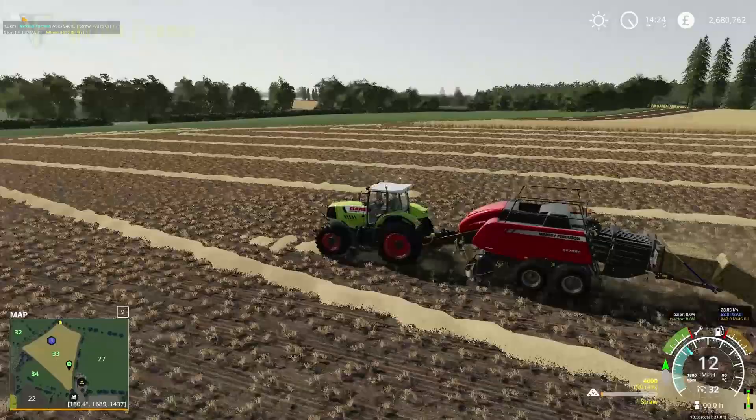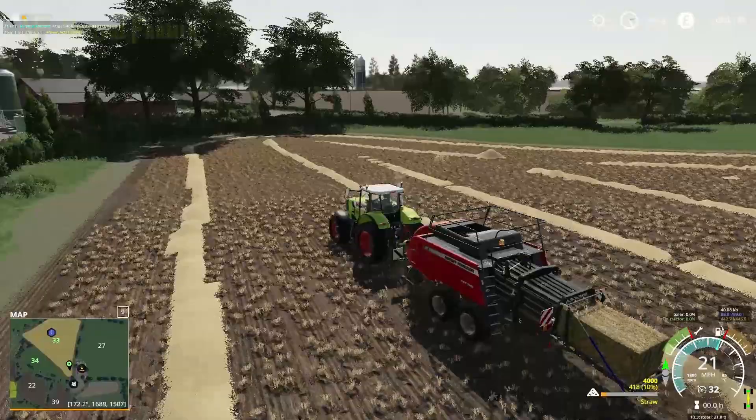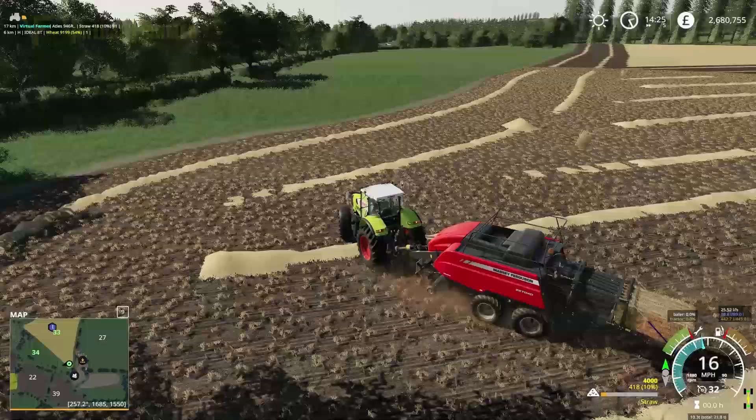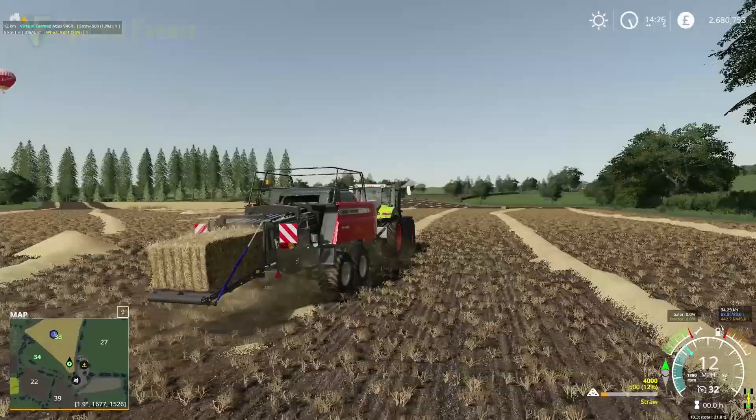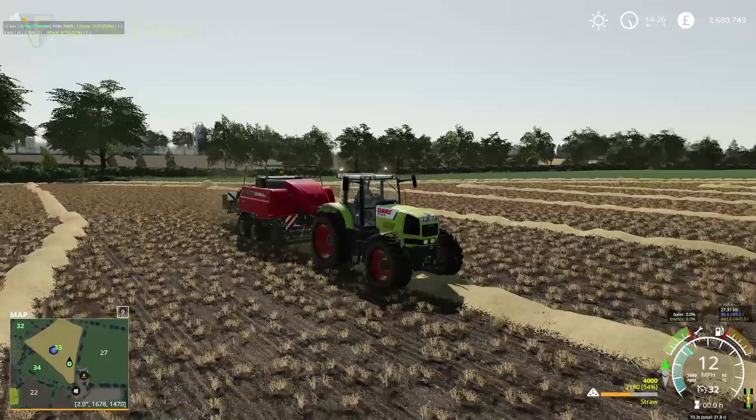We've got our first bale out, which is fantastic! We should get a good number of bales off here. We're going to be using an auto stacker to fill our shed with these — I think an auto stacker is a great way to get bales quickly off the field. I'm really enjoying how quickly this Claas is doing this work.